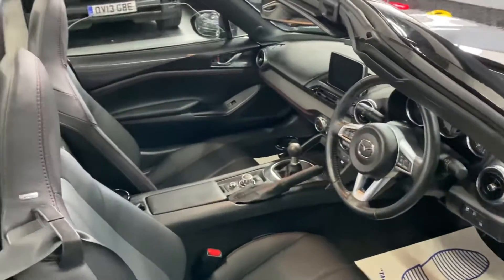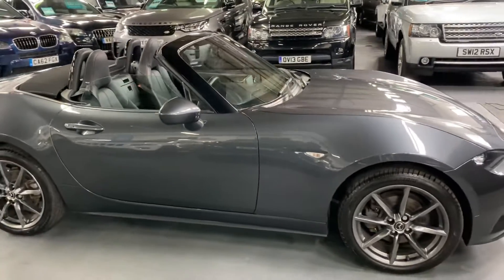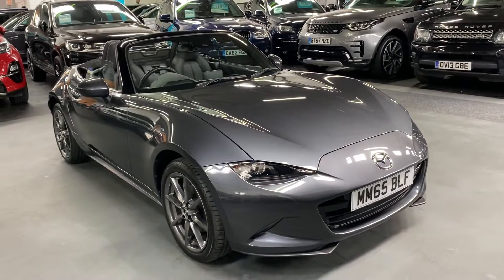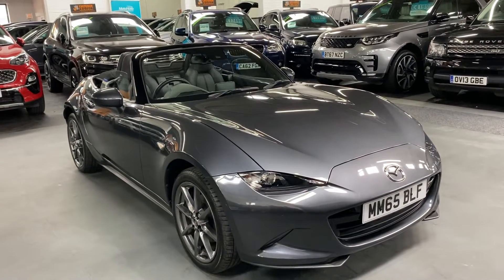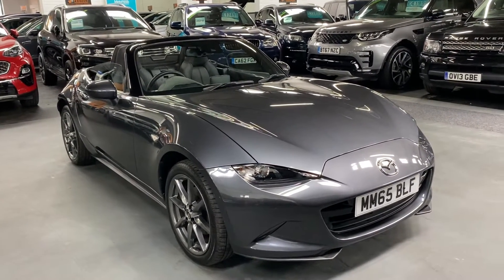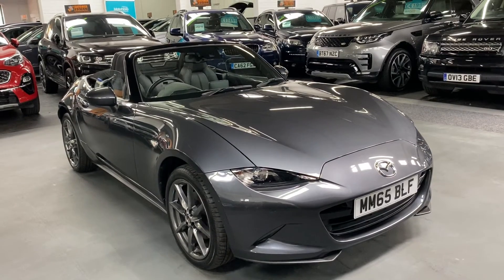All in all, just a really nice little sports car ready to be enjoyed over the summer with the roof down. I've taken 30 plus pictures, so hopefully those along with this video will give you a really good insight into the overall condition. If you'd like any further information or to inquire about financing, purchasing, or booking an appointment, please give us a call at 01922 458 222, email us at sales@marshallandsomemotors.co.uk, or use the WhatsApp icon on our website.